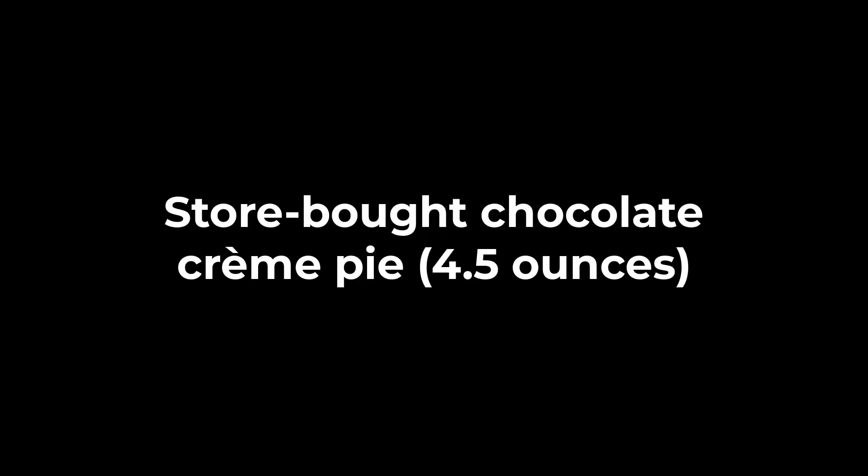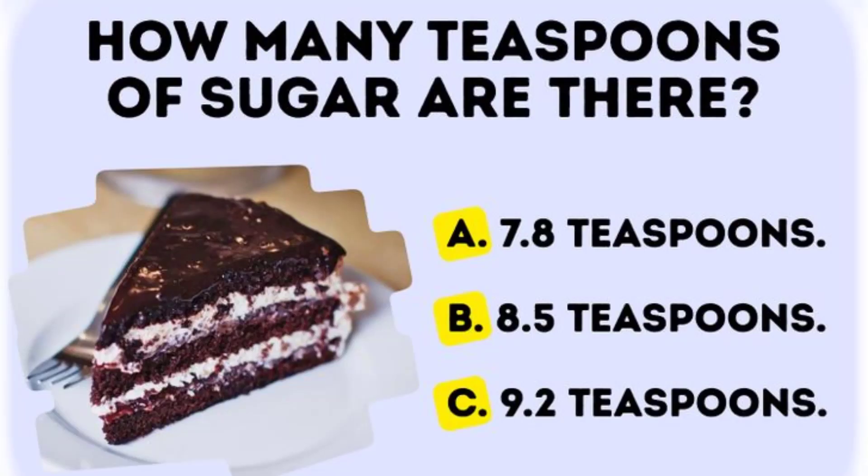In store-bought chocolate crème pie, 4.5 ounces, how many teaspoons of sugar are there?